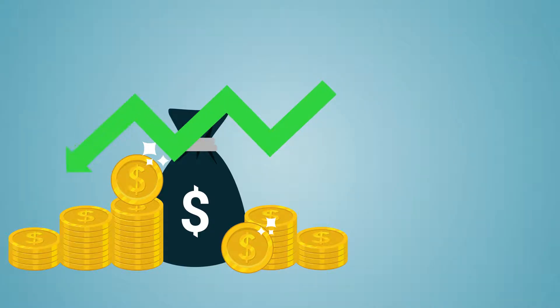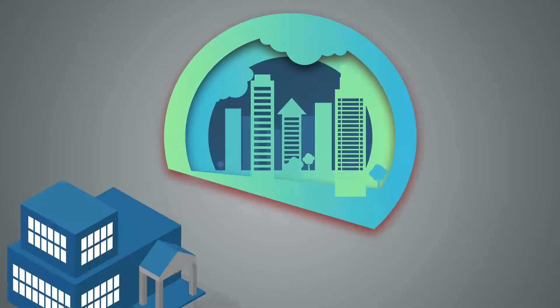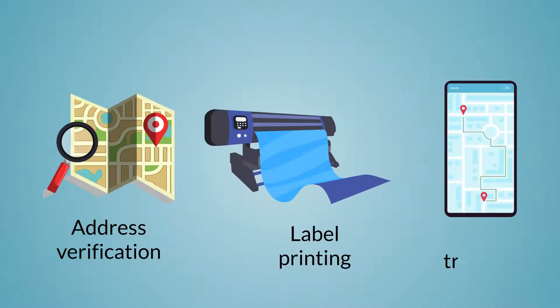This means that your parcels are delivered at the lowest cost and by the fastest means possible. They provide a wide range of shipping needs such as address verification, label printing and live tracking.